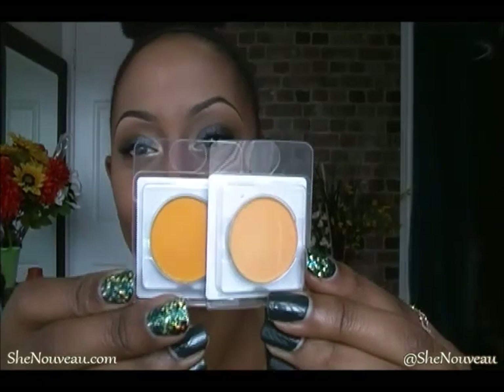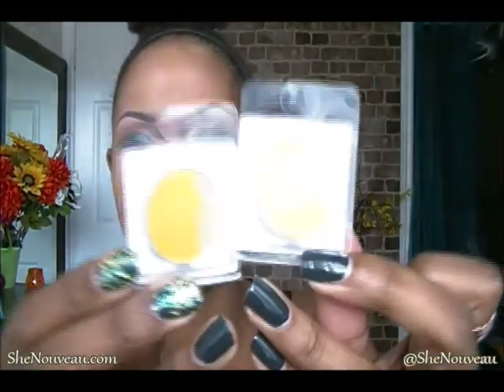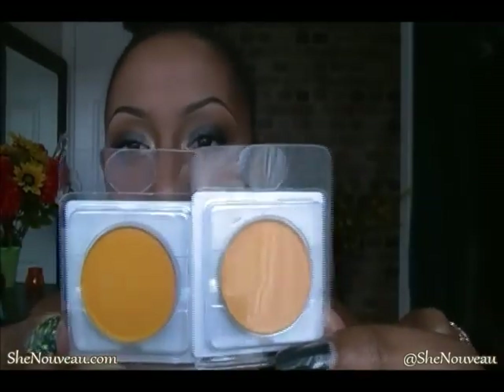The next two colors I got look really similar when viewed face-on, but looking through the pans they do look a bit different. These are Midas Gold and Cantaloupe Spice — they're similar but not identical. And the last color I got is Peach Fuzz.